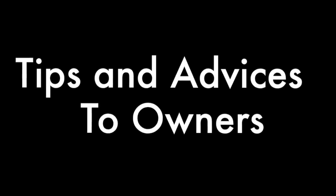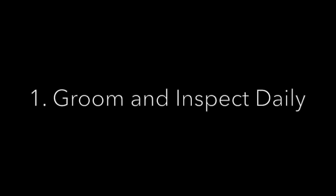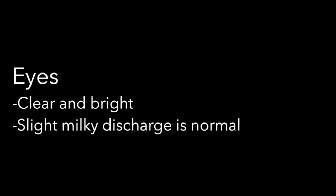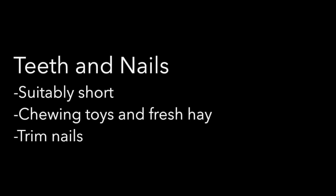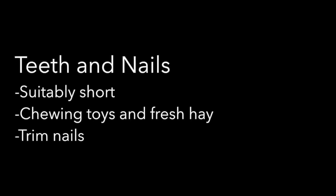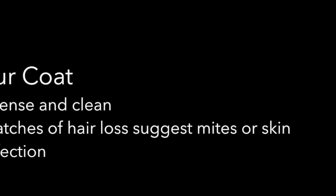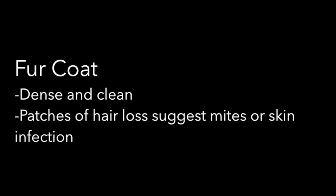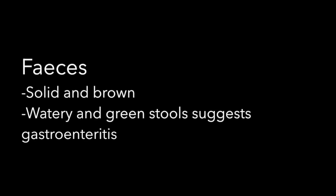Here are some tips and advice to owners on how to let their guinea pig live a healthy life. The first thing is to inspect and groom your guinea pig daily. Its eyes should be clear and bright, though slight milky discharge is normal. Teeth and nails should be kept suitably short by giving them chewing toys and fresh hay, and also by trimming the nails. The fur coat should be dense and clean, and patches of hair loss suggest mites or skin infection. Faeces should be solid and brown, while watery green stools suggest gastroenteritis.